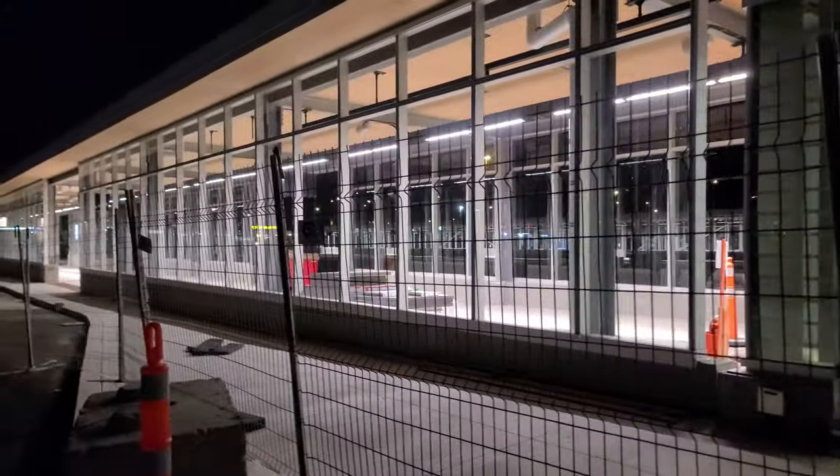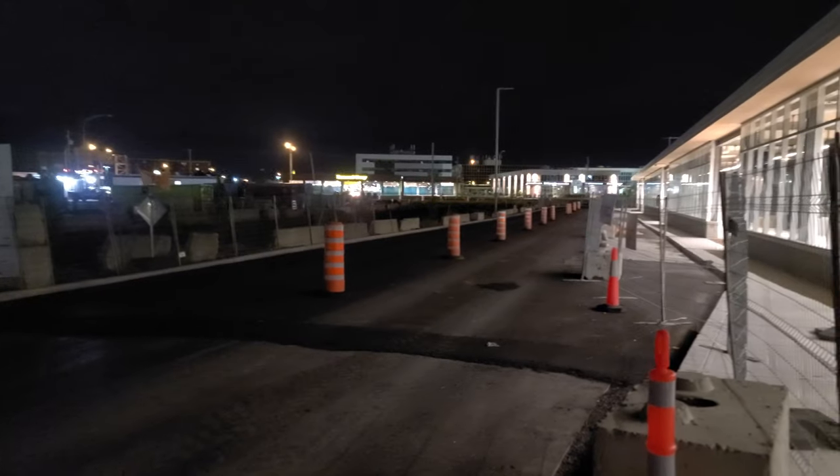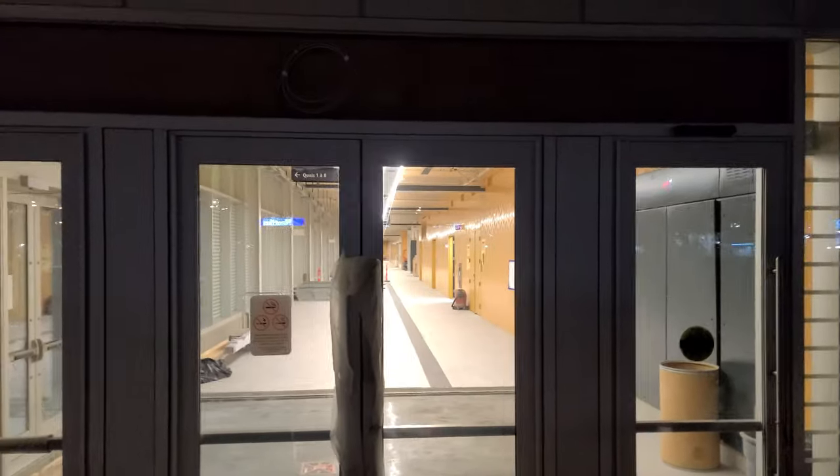Look at this — we're at the site of the new Panama Bus Terminus here on the South Shore, soon to be opening. I don't want to stay here too long because this is technically where the buses come off of and enter the Champlain Bridge. And look at this — here's what the inside is going to look like. I'll try to zoom in. Still some work to do.